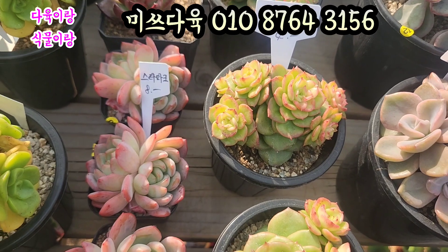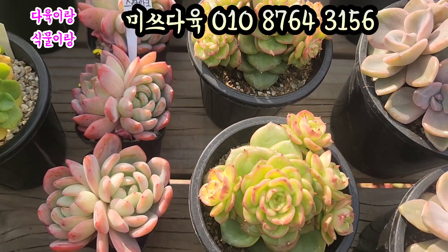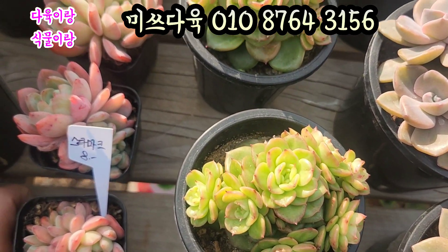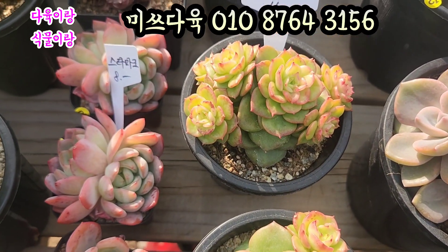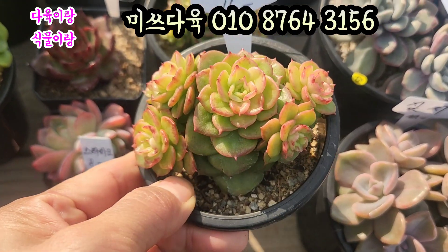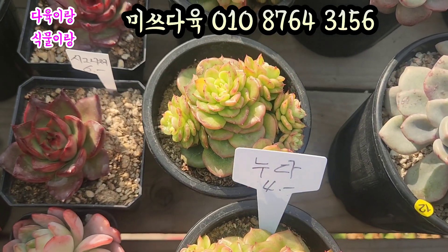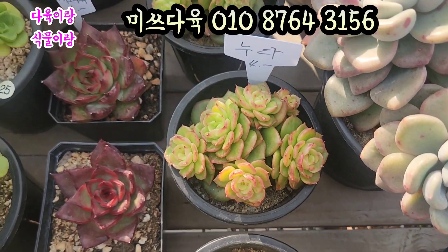누다입니다. 누다 4,000원이에요. 상당히 짱짱하게 묶었어요. 얼굴 두수도 요렇게 많습니다. 윤기 있는 것 좀 보세요. 반질반질합니다. 얼굴 두수가 요렇게 많은 아이. 누다 4,000원에 올려드리겠습니다. 4,000원짜리 누다, 예쁘죠.